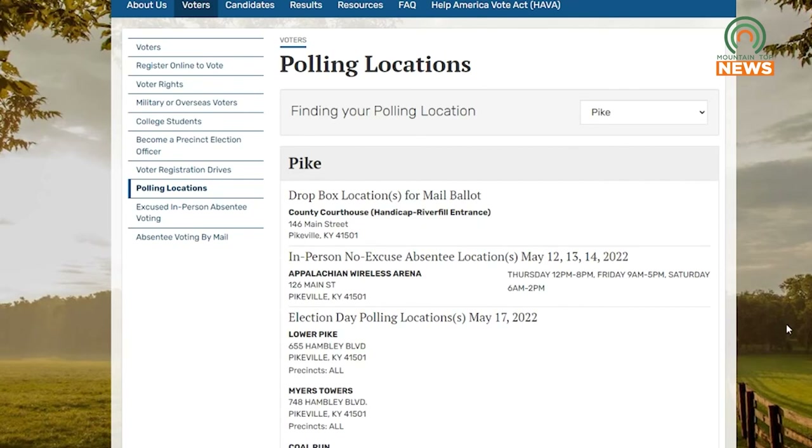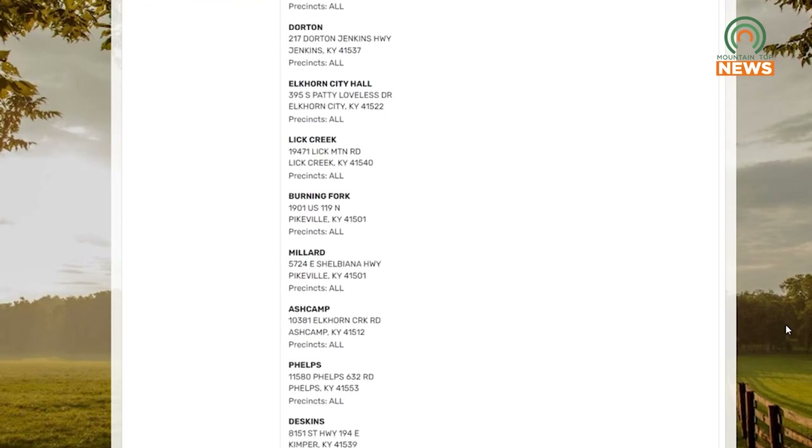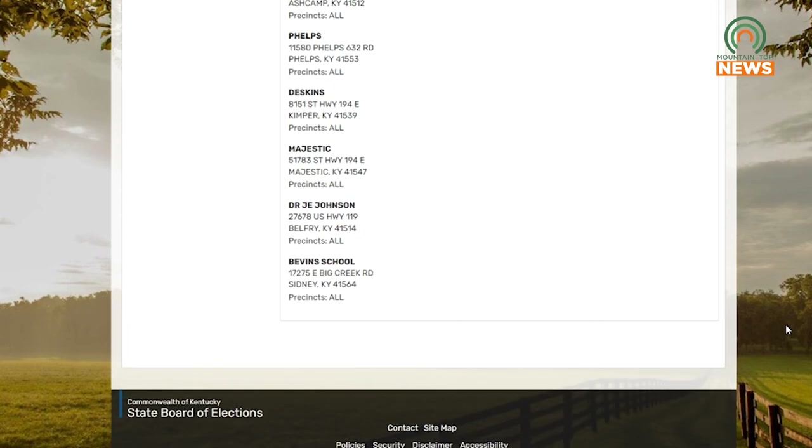Voting for the primary election is May 17th. For a list of polling locations, you can visit elect.ky.gov. For Mountaintop News, I'm Joel Cordial.